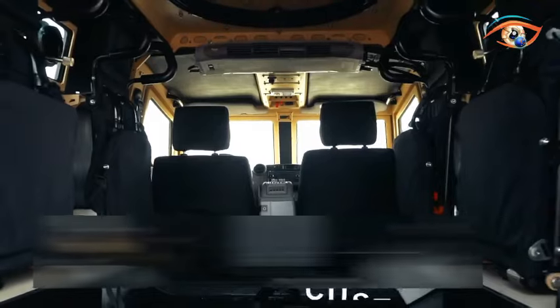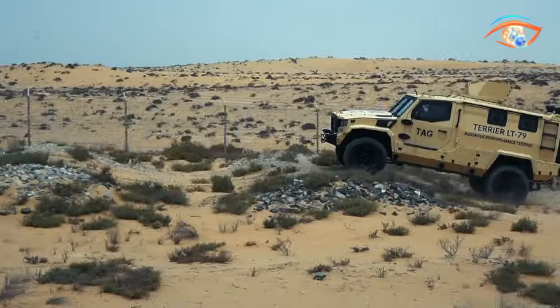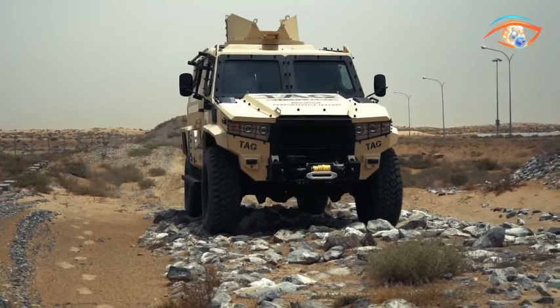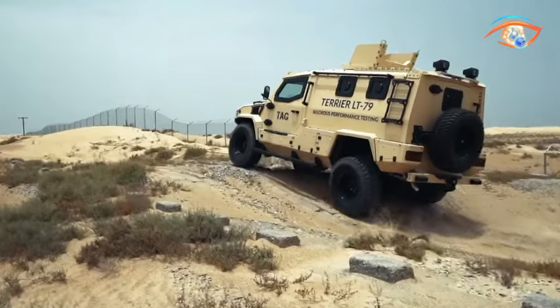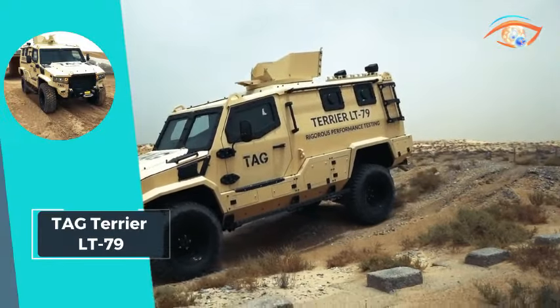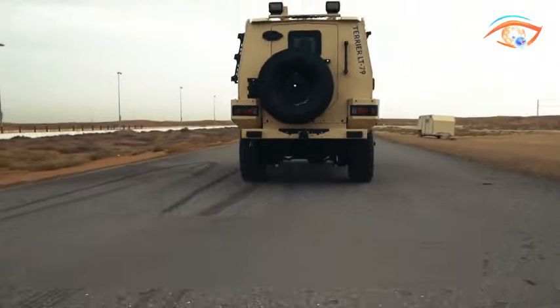Powered by a liquid-cooled turbocharged eight-cylinder diesel engine producing 195 horsepower, the Terrier achieves a top speed of 100 km per hour with a remarkable fuel range of 800 km. The Tag Terrier LT-79 sets a new standard for light APCs, combining cutting-edge design with exceptional performance.